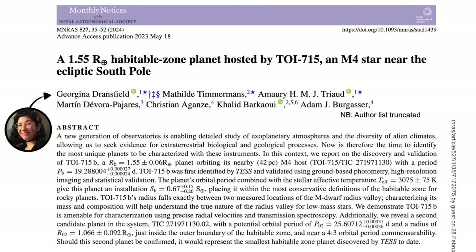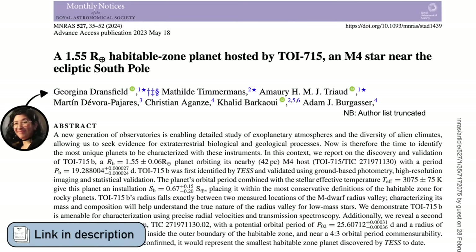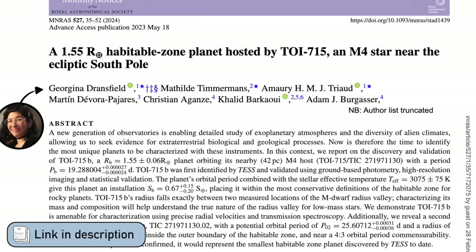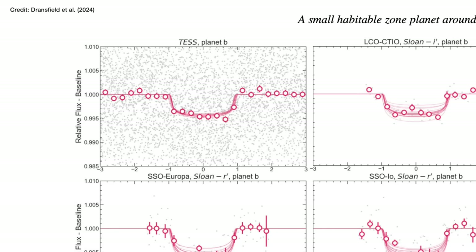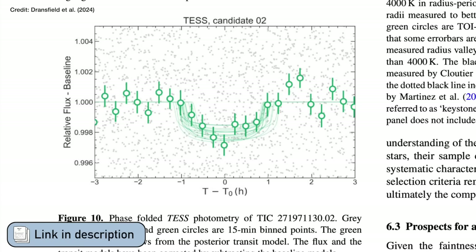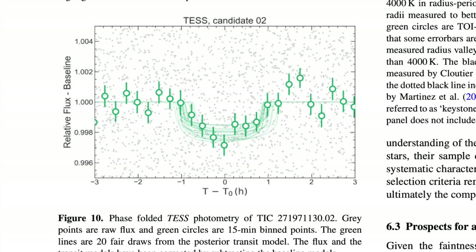Of those 5,000 exoplanets that we know of, only 60 are thought to be both in the habitable zone and small enough to be rocky, Earth-like planets. Which is why there was a lot of excitement this past month when a paper by Dransfield and collaborators was released announcing the discovery of not one, but two rocky exoplanets in the habitable zone around their star.